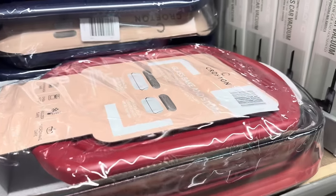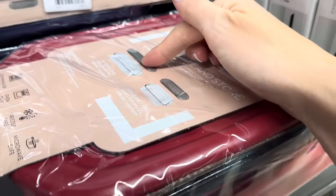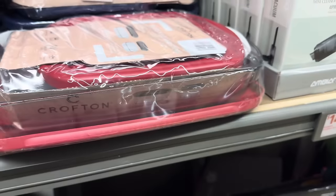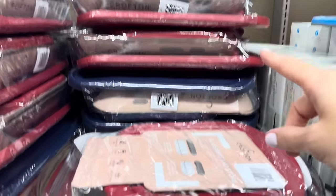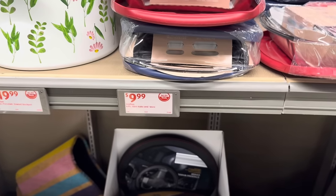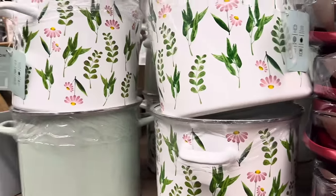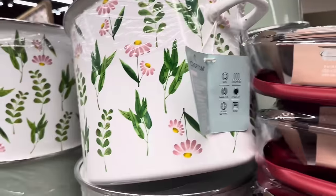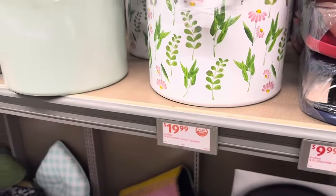Anybody need the glass bake and store? You get the lids and the glass. The larger glass is 9 by 12.8 inches — a three quart. Or the smaller one at 8.5 by 8.5 for a two quart. Available in red or blue lids — $9.99 for the four-piece glass bake and store.